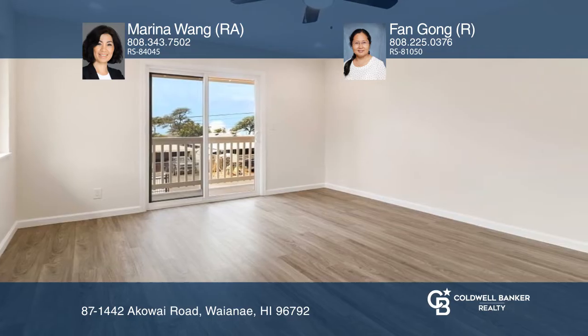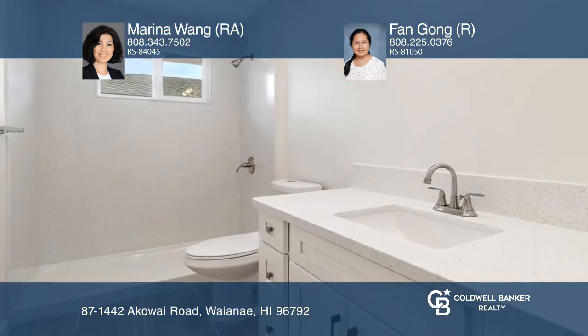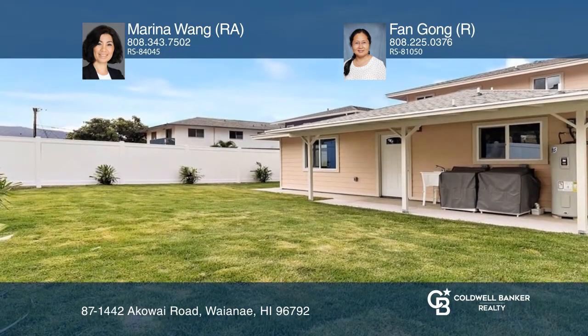Enjoy the ocean views from the second floor balcony. This home offers flexibility as it has two electric meters and two laundry rooms.